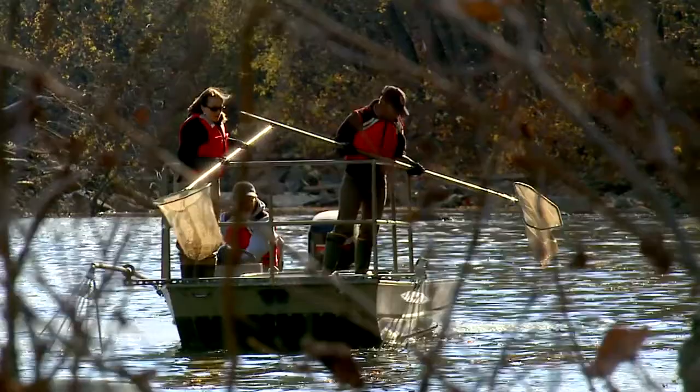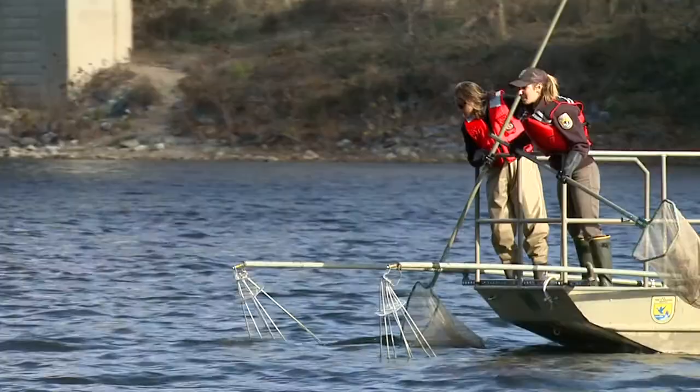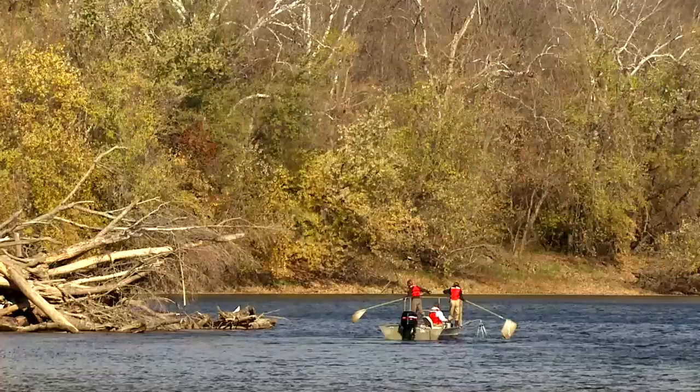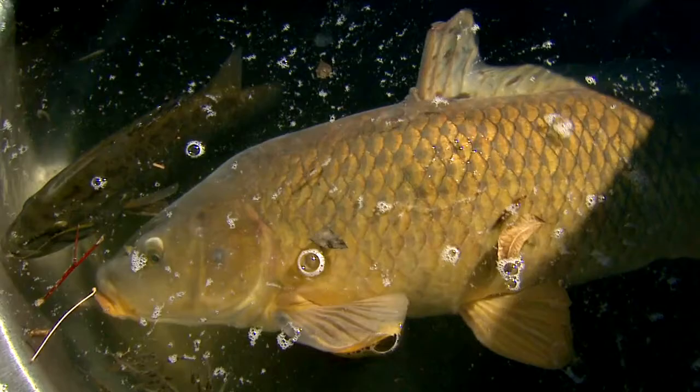We had the chance to take the boat out to see what we could find. Michelle showed me how to use the net to pick up a smallmouth bass. I found a huge carp, which I had a tough time picking up. And then it was time to head to shore to see what we had caught.